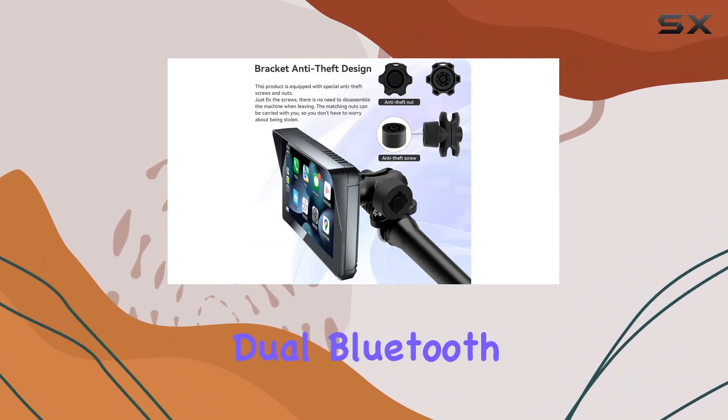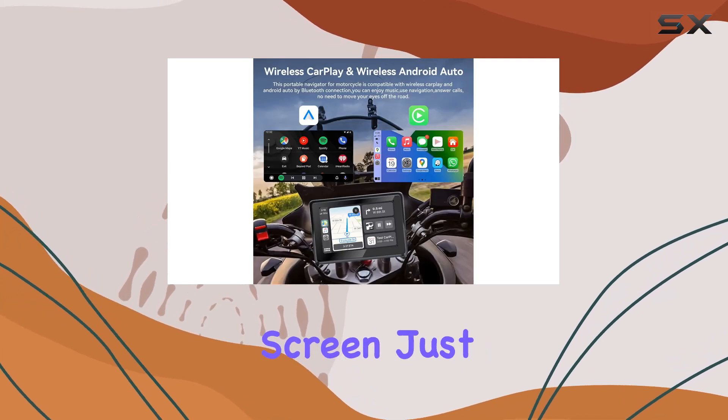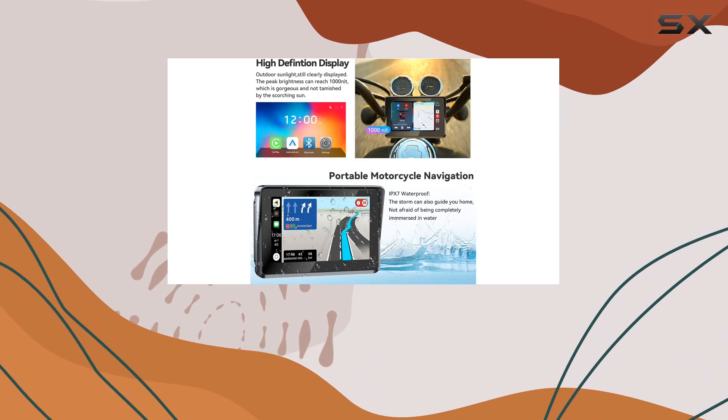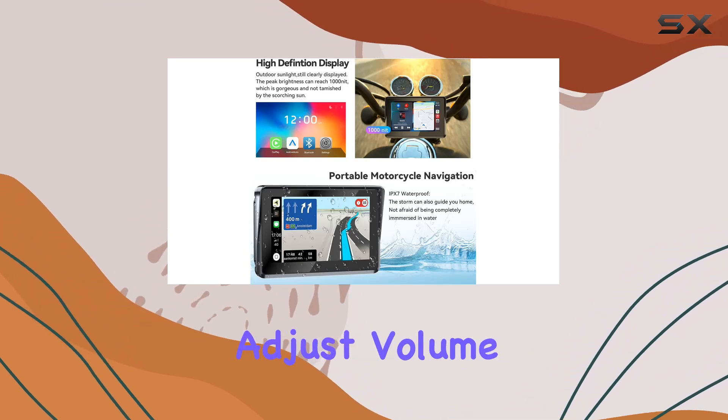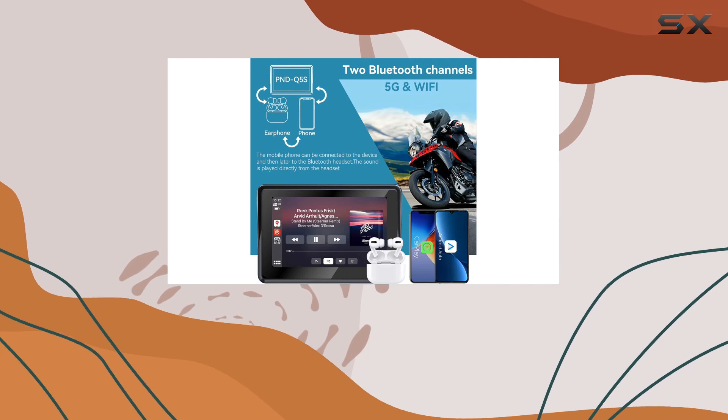And here's a game-changer: dual Bluetooth system. Once your phone is paired with the CarPlay screen, just connect your Bluetooth headset to your phone and you're set. Adjust volume, switch songs, and take calls hands-free, all without fumbling with your device.